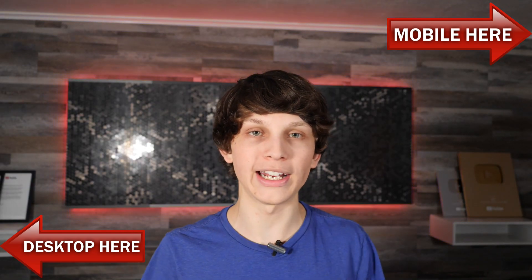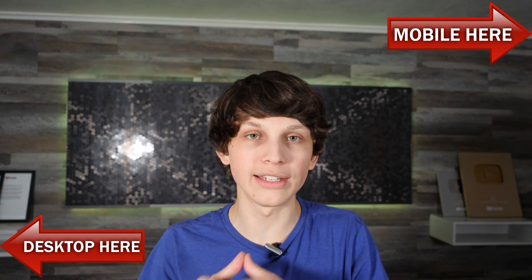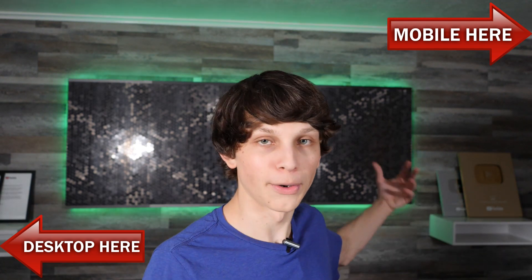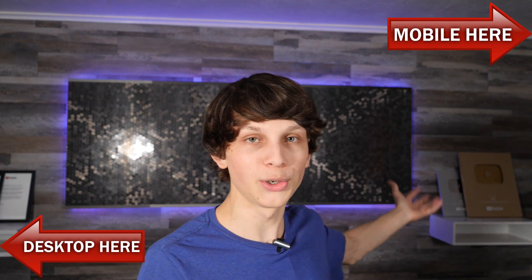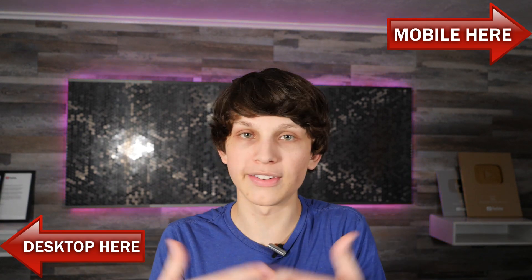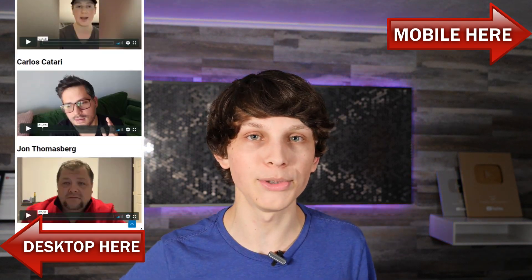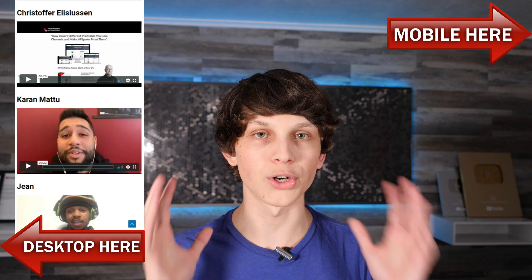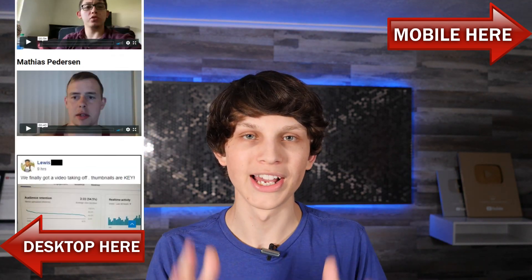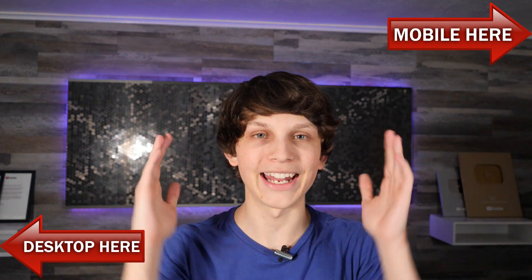You can register for the training either above or below this video. I can't wait to see you there and show you exactly how these channels are doing this, and more importantly how you can too — exactly how I got over a million subscribers on YouTube doing this method. I want to show you how you can do the same. Click either above or below this video and I'll see you there.